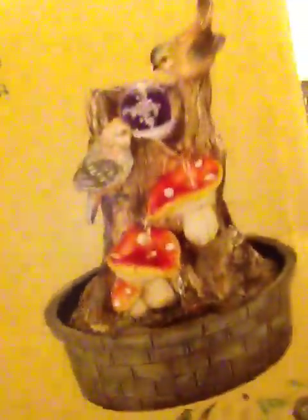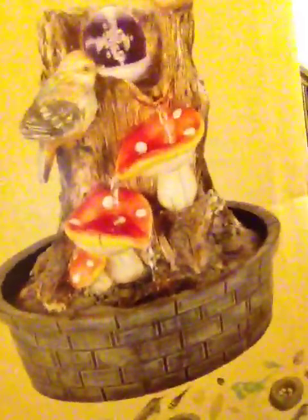And the last cool thing I have on my desk is this little bird fountain. Just got it at Cracker Barrel, and that is for 40 bucks.